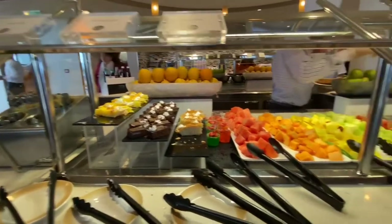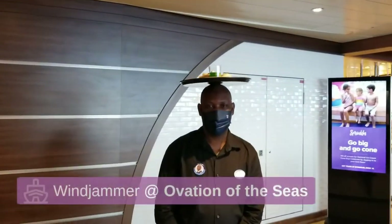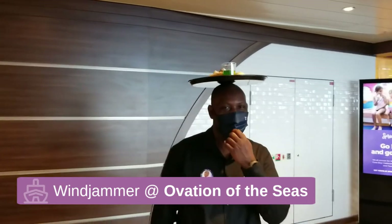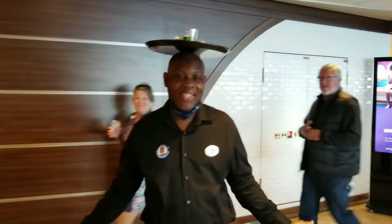Peach tortes. Thank you — going to do a video. Later that day.